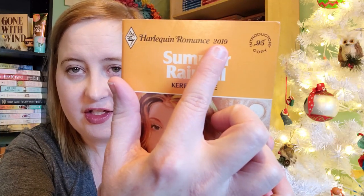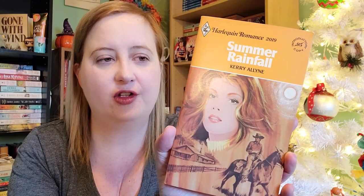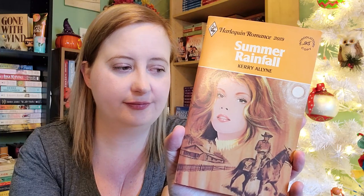Now into all the Harlequin ones — these are in no particular order. We have Summer Rainfall by Carrie Alleen, Harlequin Romance number 2019. A lot of the numbers here are the number within the Harlequin Romance publication series, not the publication date. As of 2020 they're up to over 5,000. I got a bunch in the same run — 2019, 2018, 2021, 2022 — so clearly somebody was cleaning out somebody's stash. These are all from the late 1970s.